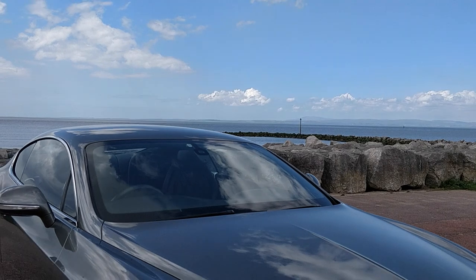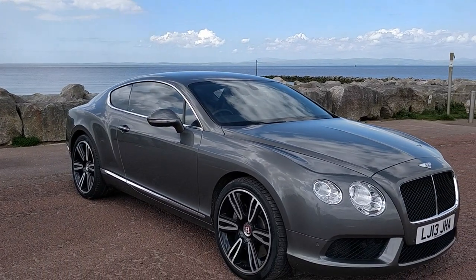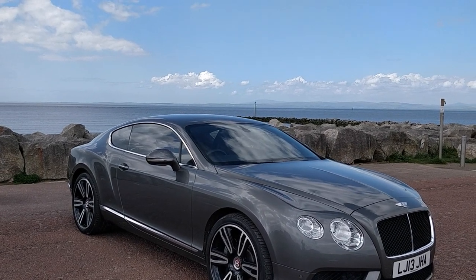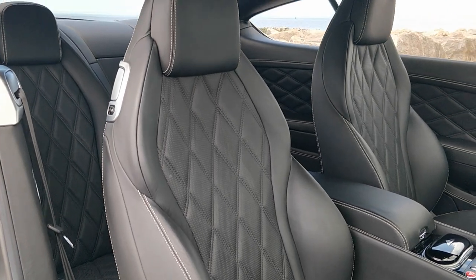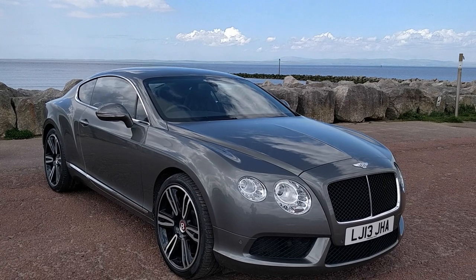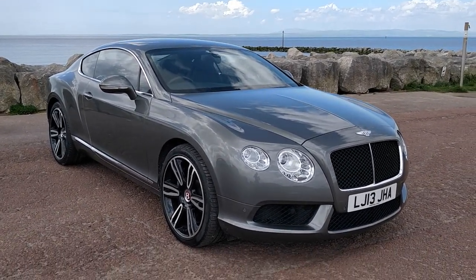We've got embroidered Bentley emblems, the indented leather hide headlining, the dual fuel filler cap, knurled sports gear lever, quilted perforated hide to seats, door panels and rear quarters, and veneering in piano black. That's your Mulliner specification.